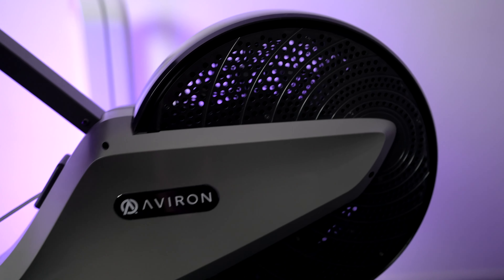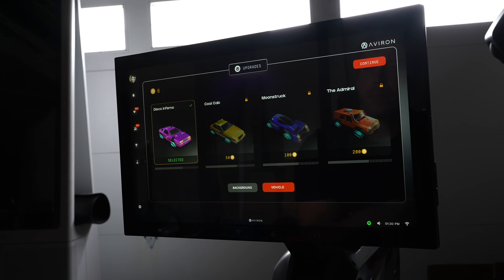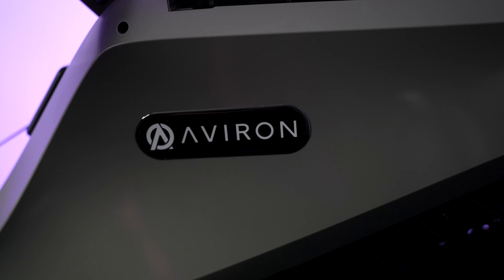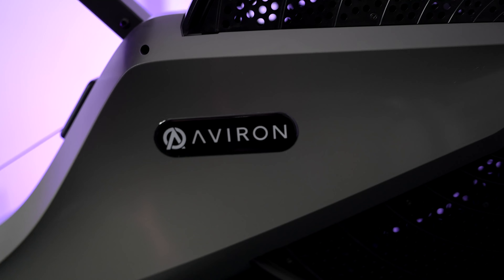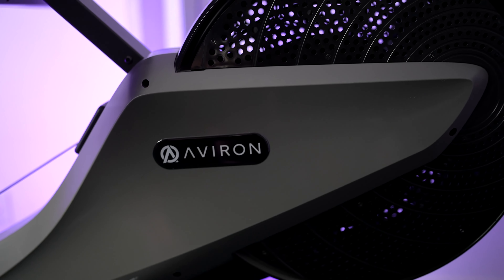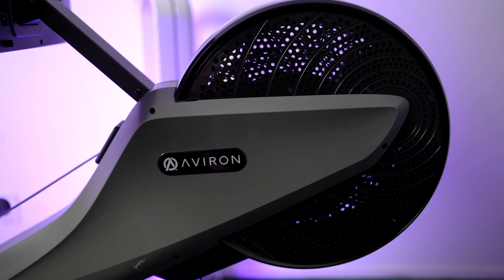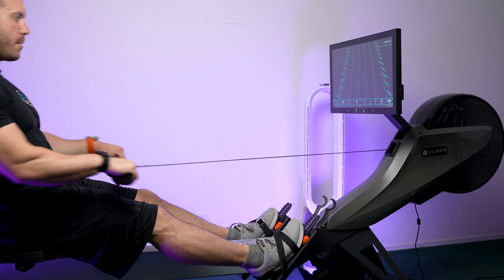The big summer update for the Averon Rower has gone live for all members. So what does this new update have to offer? Let's find out. Out of the 20-plus connected fitness devices that I regularly check in on, the Averon Rower seems to get the most frequent and most substantial feature updates. And while this latest update isn't their largest, there are some really nice new features that have been added.